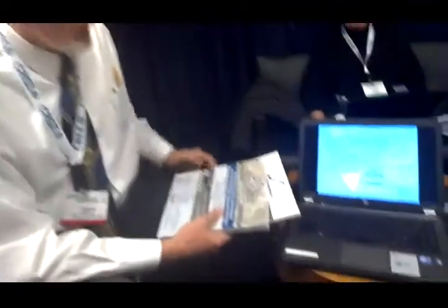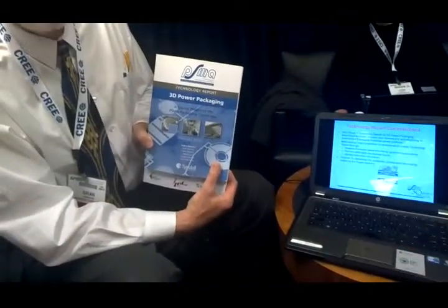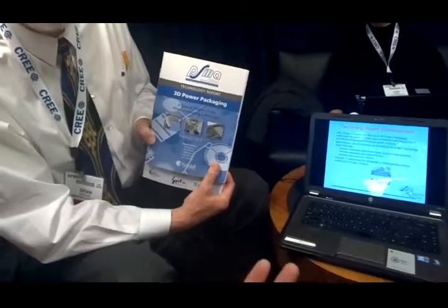What do I have to thank for you gentlemen appearing and giving me this briefing? Well Alex, I'm here to talk about a brand new PSMA technical report that's just been issued. I'm co-chairman of the packaging committee at PSMA, and we've been working on a two-year initiative to explore 3D packaging for power.